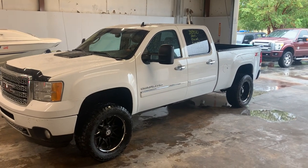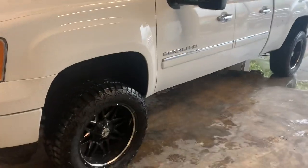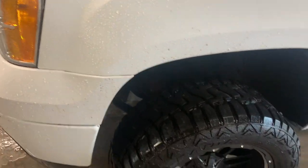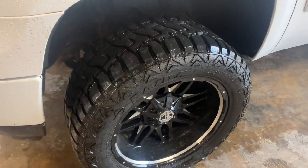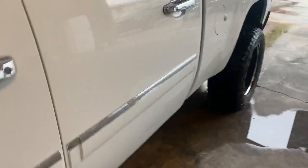2013 GMC 2500 Denali 6.6 diesel. It is deleted. I'm going to apologize — I'm trying to make use of a rainy day. So just driving it here and pulling inside the building, you end up with a little bit of debris on the vehicle.